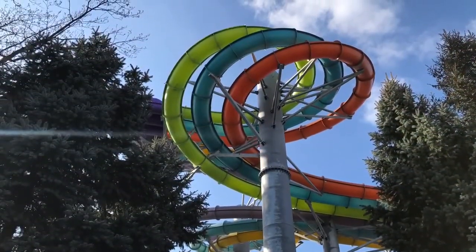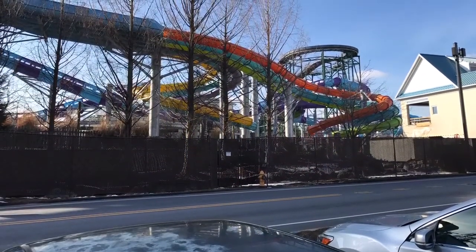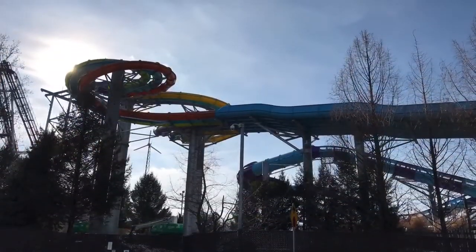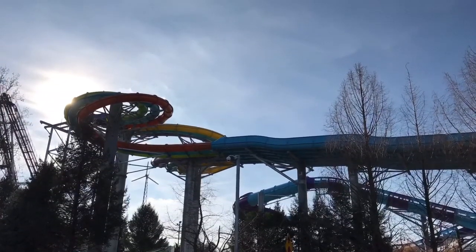Also make sure to check out the first update video I did on these brand new water slides if you haven't already. This will probably be my last update until the opening day, so please make sure to subscribe to our YouTube channel and I'll see you guys next time.